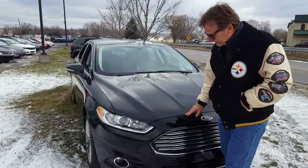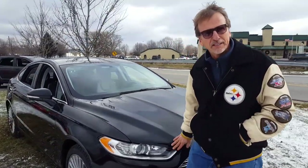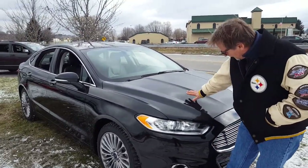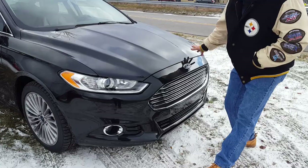The Titanium trim gives you such great equipment — I'll tell you all about that. It has a perfect Carfax history, it's not chipped up on the front, and it's in very nice condition overall.